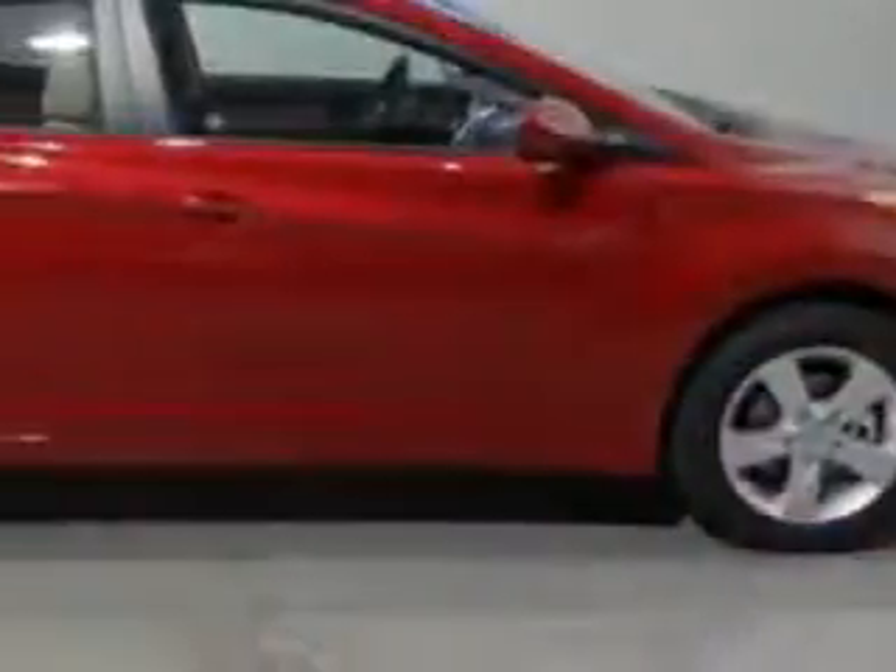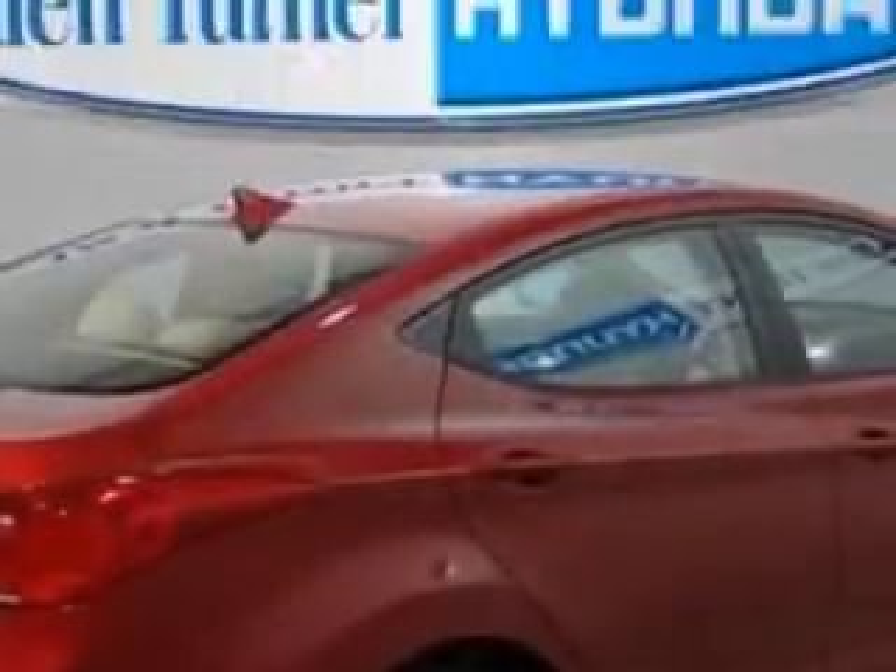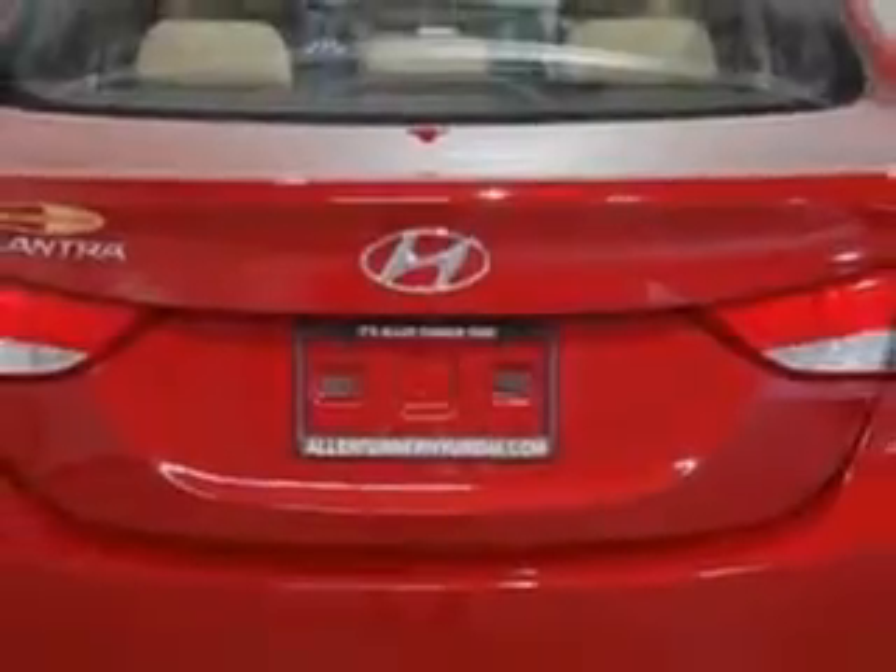Imagine driving this sparkling Ruby 2013 Hyundai Elantra sedan, equipped with a 4-cylinder engine and an automatic transmission. Enjoy an exceptional 38 miles to the gallon on this great car, with features like Sirius XM satellite radio.